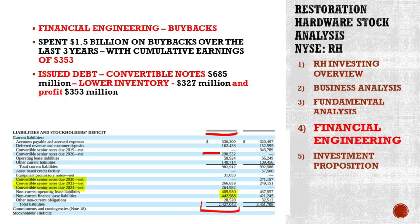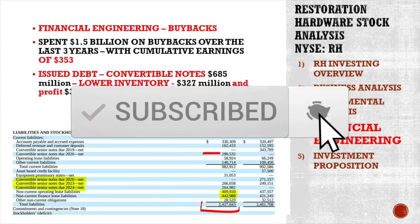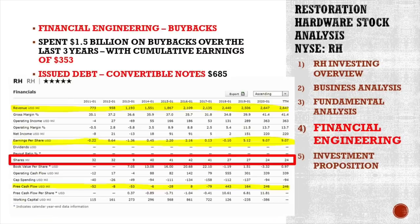How did they do it? They issued debt, they issued convertible notes — $685 million of convertible notes. They lowered their inventory, which is excellent management, so they did something good — not just financial engineering. They got $327 million there, and they made profits of $353 million. All in all, almost close to $1.5 billion with a little bit of rebalancing. And that's how they did so much in buybacks, lowering the number of shares outstanding by 50% and pushing the stock price up 10x.